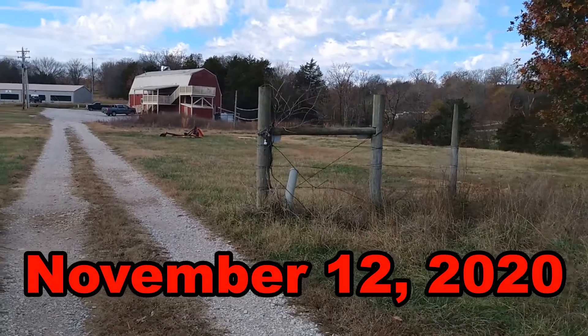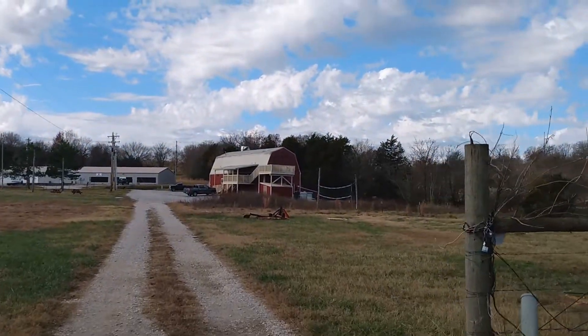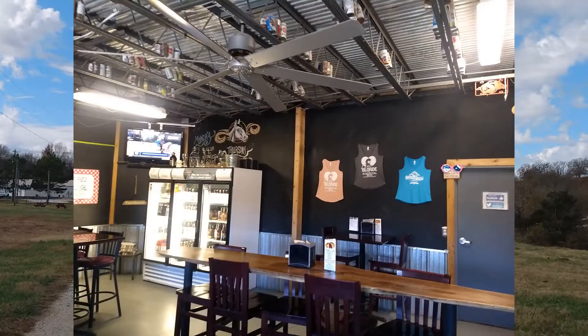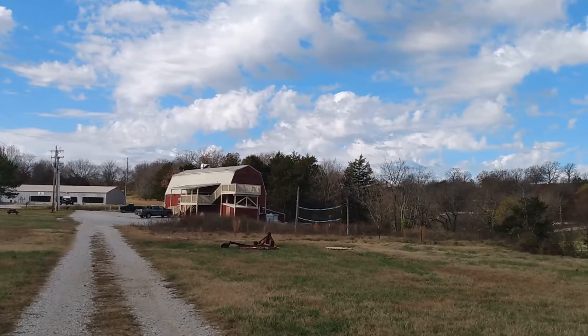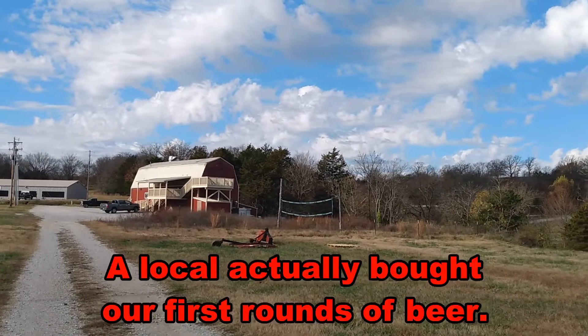Really nice place. That barn up there is actually the brewery. We spent the evening there with some really nice folks at the bar. Had some really good beer and great camaraderie with some of the locals. We can't say enough about how friendly they were.